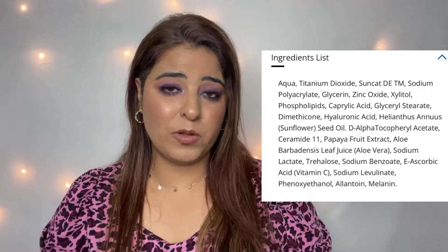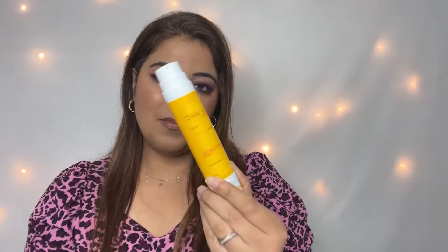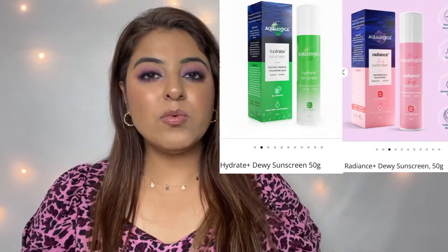I'll zoom in a little bit to show you — this retails for around $3.99, and I got it for about $3.50 with a discount. It may currently be running on a discount on various websites, so I'll try to give you a discounted link in the description. It comes in pump packaging. There are two other variants — a green one, which is the refreshing one, and a pink one, which is the radiant one. You can also try those.